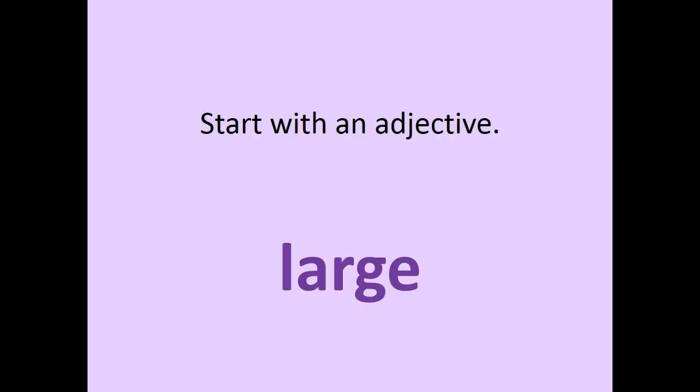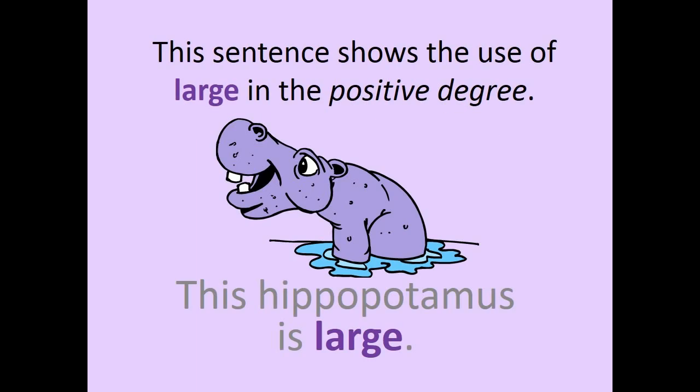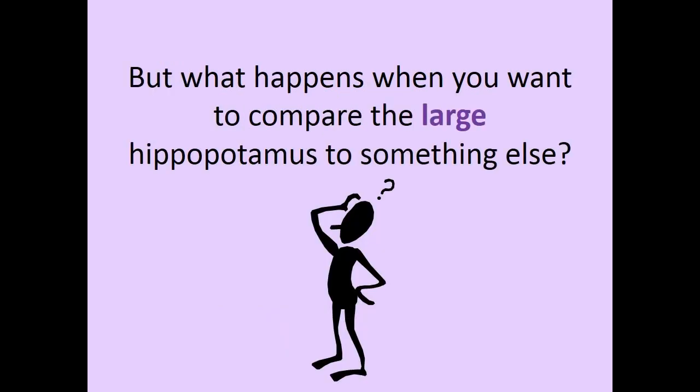Start with an adjective: LARGE. This sentence shows the use of LARGE in the positive degree: This hippopotamus is LARGE.